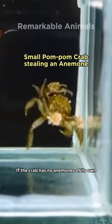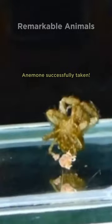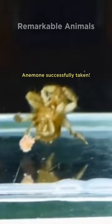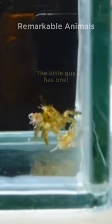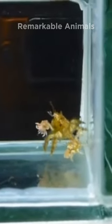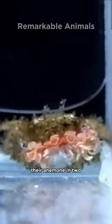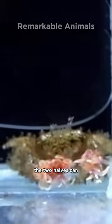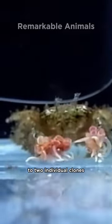If the crab has no anemones of its own, it will steal one from another crab. Both crabs will then tear their anemone in two. The two halves can regenerate within days and quickly give rise to two individual clones.